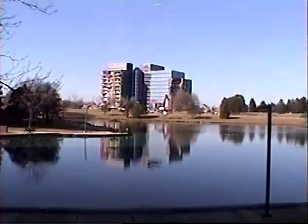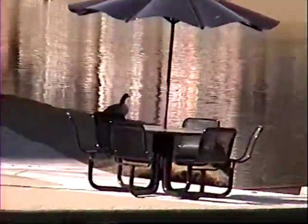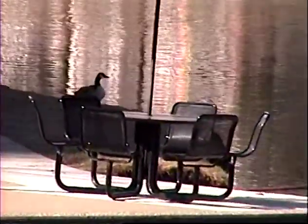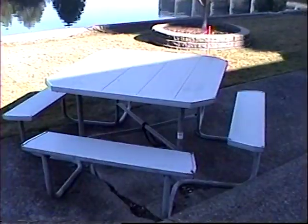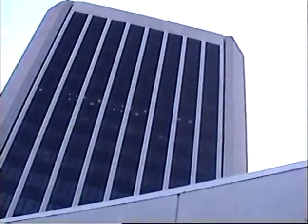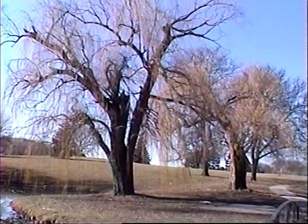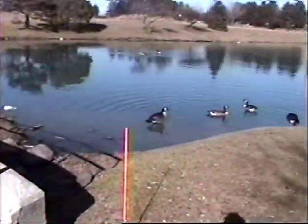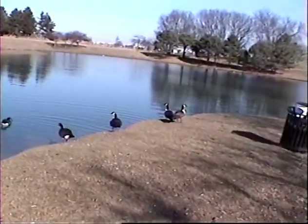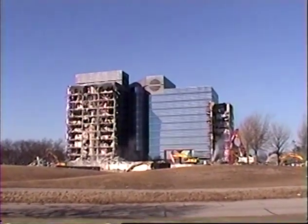In the summertime this is great — you have picnic tables with umbrellas and a nice water retention pond. Unfortunately it attracts the geese and you really have to watch your step. There's a nice little bridge that goes across — it's so picturesque. It reminds me of the way Monet would paint.